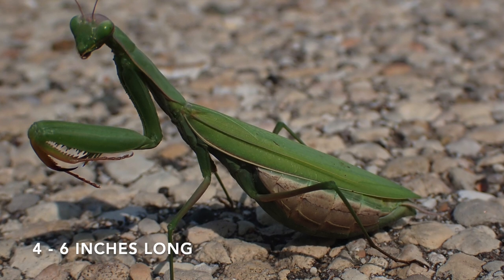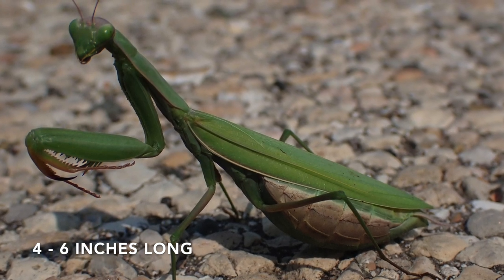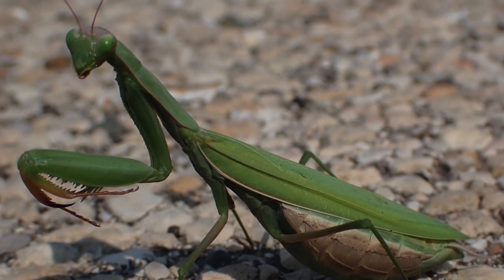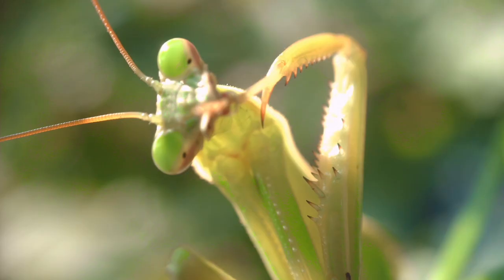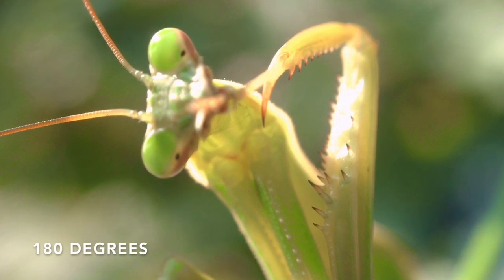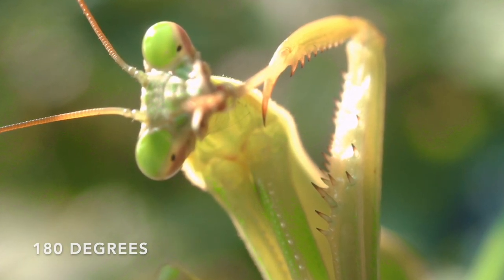Some people even keep praying mantises as pets. Praying mantises can reach lengths of around 4 to 6 inches long. They have long necks and an interesting triangular head. They can turn their heads a full 180 degrees around — that's an entire half circle.